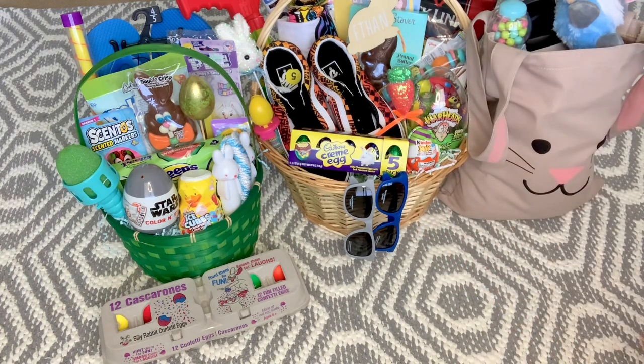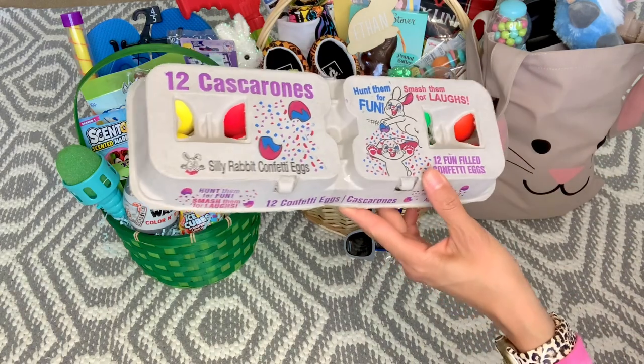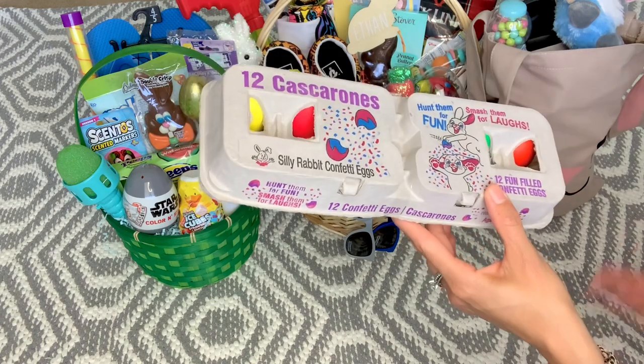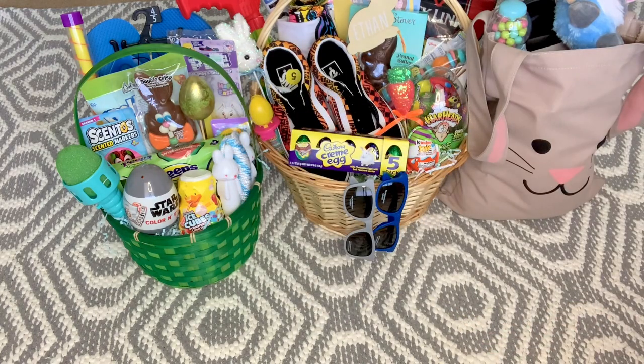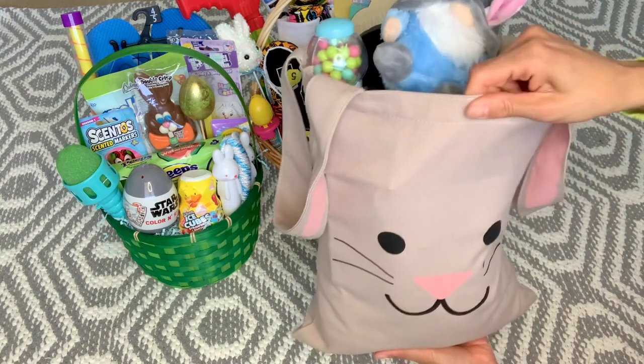The gummy noodle container is so cute — it has a little fake egg and food pieces. I looked on Amazon and these are like seven dollars each, so if you have a Five Below they have really cute things like this — a taco, hamburger, and all kinds of other stuff — for three dollars. Each boy is also going to get a carton of confetti eggs; it's a tradition I do every year. The boys love to crack the eggs on each other.